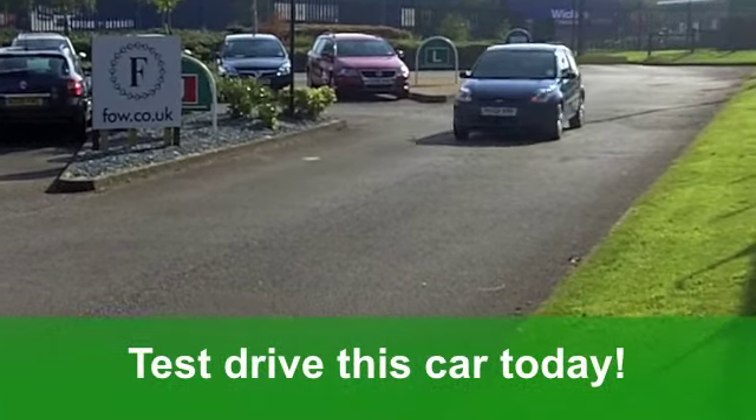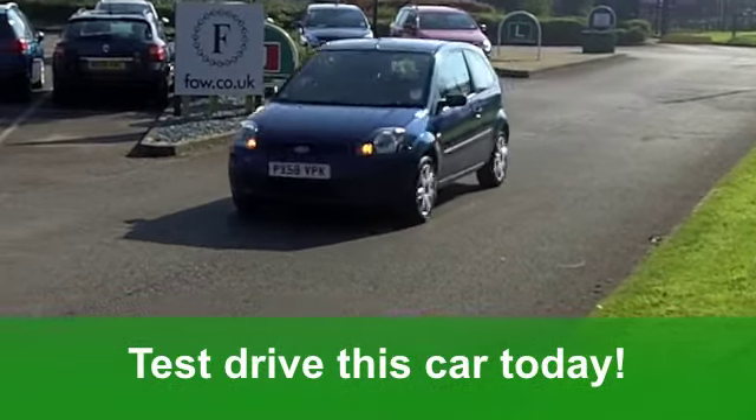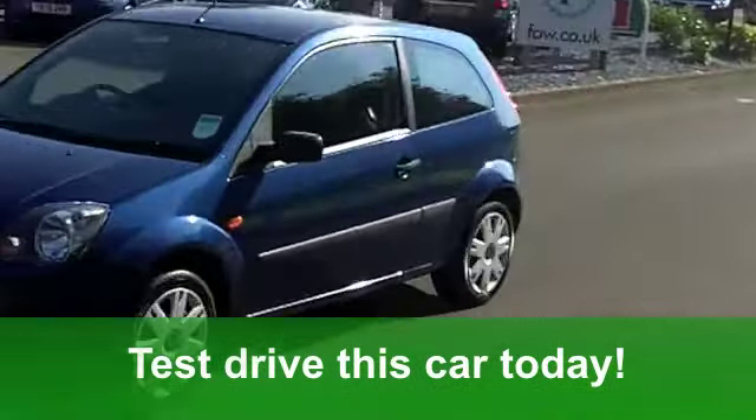Well, it's no wonder the Ford Fiesta is such a popular car — it looks good. This one in stunning metallic blue comes from 2008, and it's done a very low 28,500 miles, or thereabouts.